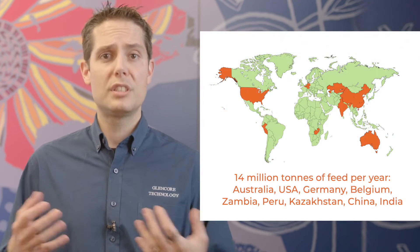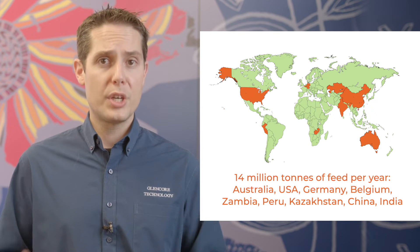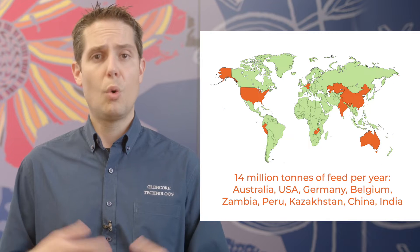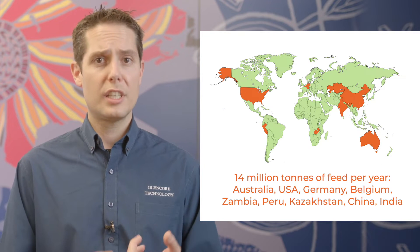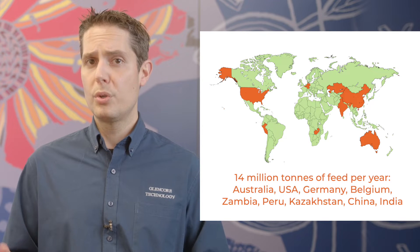To introduce IzaConvert, let's take a minute on IzaSmelt. IzaSmelt has been producing copper mat from concentrates and secondary materials for more than 40 years. More than 14 million tonnes of feed per year are treated in around 13 IzaSmelt plants all around the world — in Australia, the US, Germany, Belgium, Zambia, Peru and Kazakhstan.